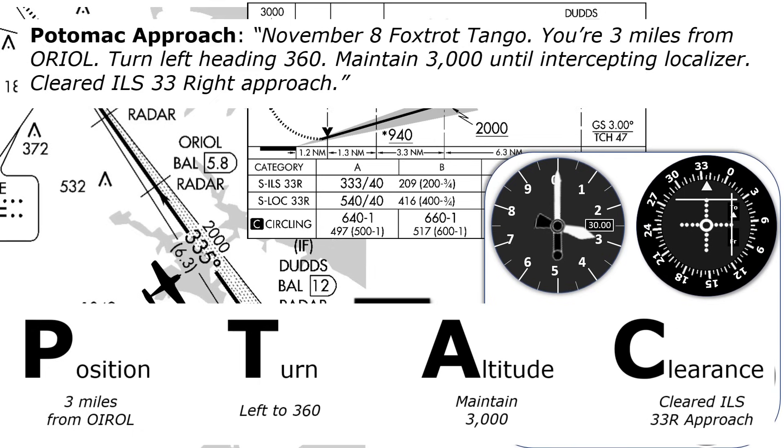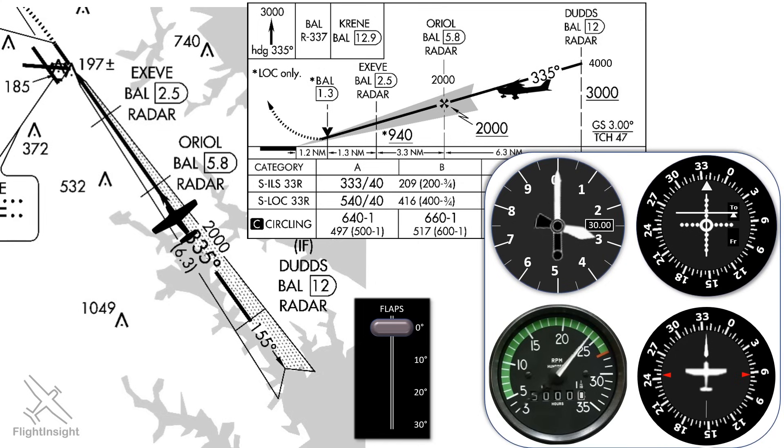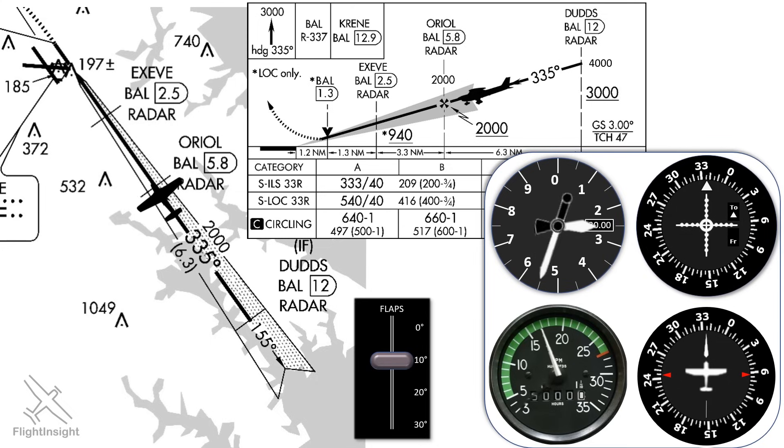Putting it together it sounds like this: 'November 8 Foxtrot Tango, you're 3 miles from AUREAL, turn left heading 360, maintain 3,000 until intercepting localizer, cleared ILS 33 right approach.' On that 360 heading we'll fly into the localizer feather, and the localizer needle will come alive and start moving toward center. We'll turn onto approach course 335 as the needle centers. Staying at 3,000 feet, the glide slope needle will come alive and we'll intercept it before reaching AUREAL. We configure for the approach when the needle is at the top of the donut — reducing power and adding 10 degrees flaps — and by the time we establish our descent, the needle is centered, passing AUREAL at 2,000 feet.